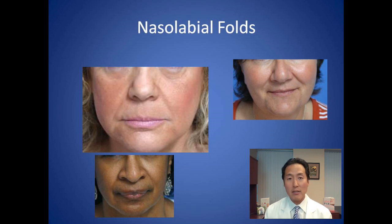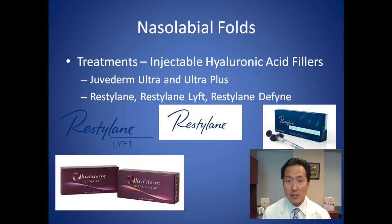The good thing with nasolabial folds is that we can treat them very effectively right in the office without actual surgery. The best treatment is injectable fillers, and at our practice we typically use hyaluronic acid fillers. These are the safest fillers on the market because if one is accidentally injected into a blood vessel — the most feared complication — we have a substance called hyaluronidase that can literally melt and reverse that filler.